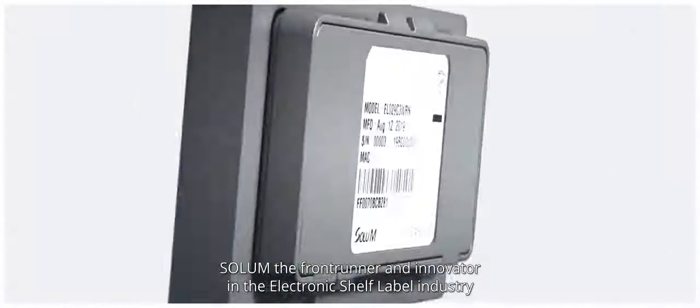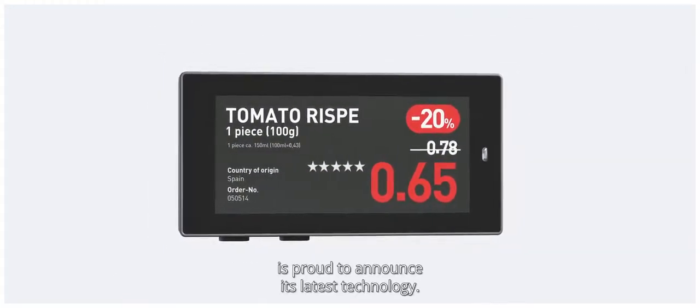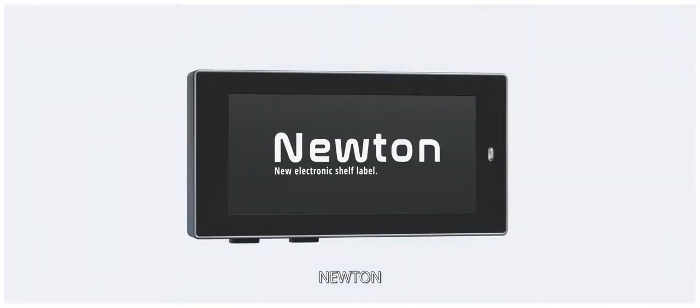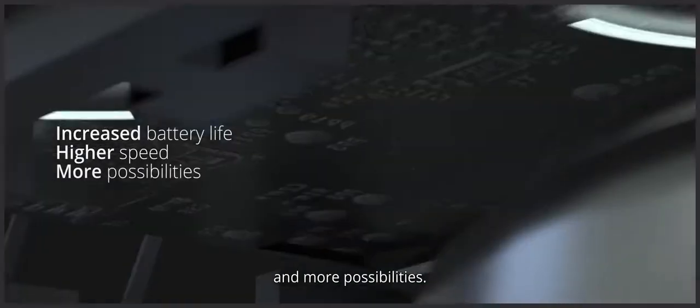Solum, the front-runner and innovator in the electronic shelf label industry, is proud to announce its latest technology — all new and improved: Newton. We developed the Newton system, a special protocol that delivers increased battery life, higher speed, and more possibilities.